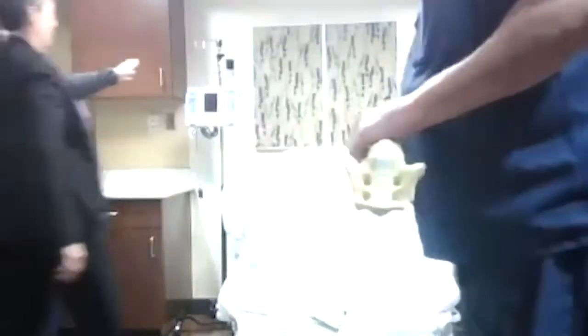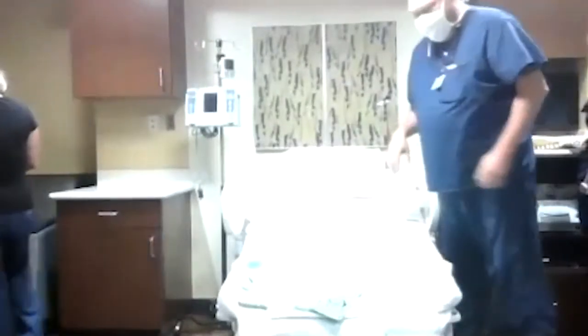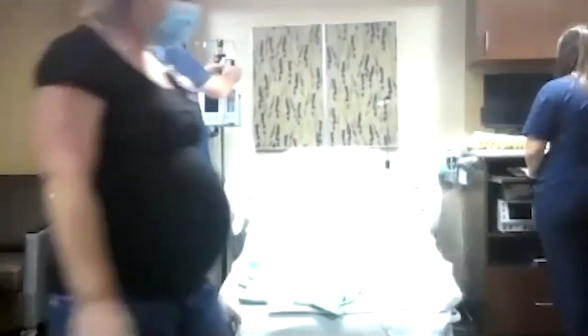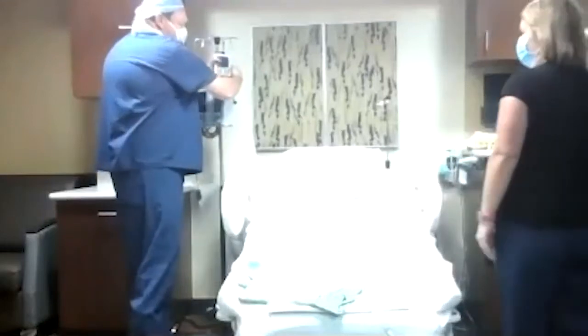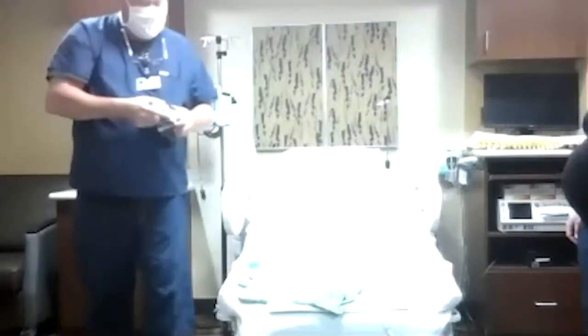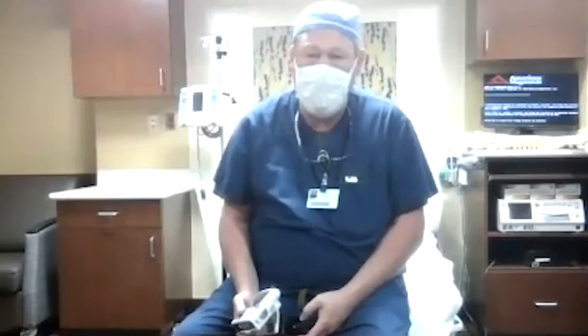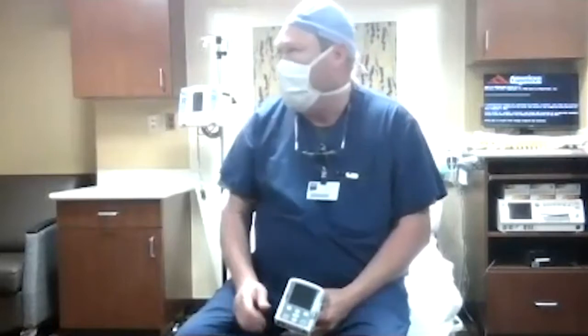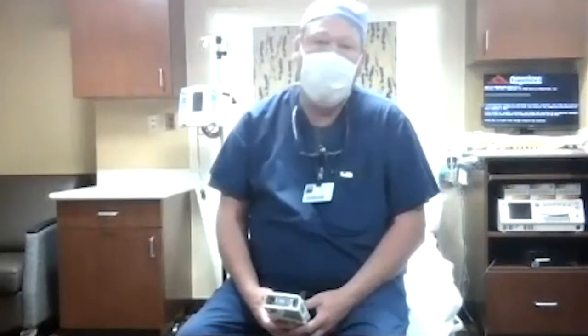People ask whether the epidural is going to run out. The pump won't run out — we've got a whole supply of medicine. Once the catheter is in, we put it on a pump. It's a small cartridge with 100 cc's and the one we put on lasts about eight hours. When it runs out, we'll replace it. I've had epidurals run for 36 hours before. On average probably eight or ten hours, but it will run as long as you're in labor.